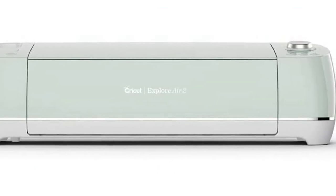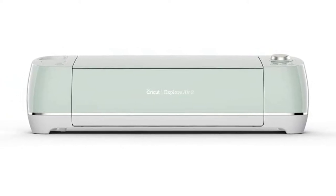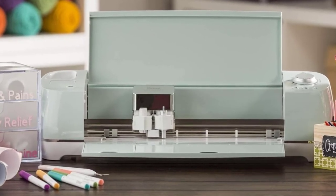Positive side of this product: precise cuts, able to cut over 100 materials, and you get to make designs from anywhere. Negative side of this product: it's not able to cut fabric thicker than 12 inches wide.